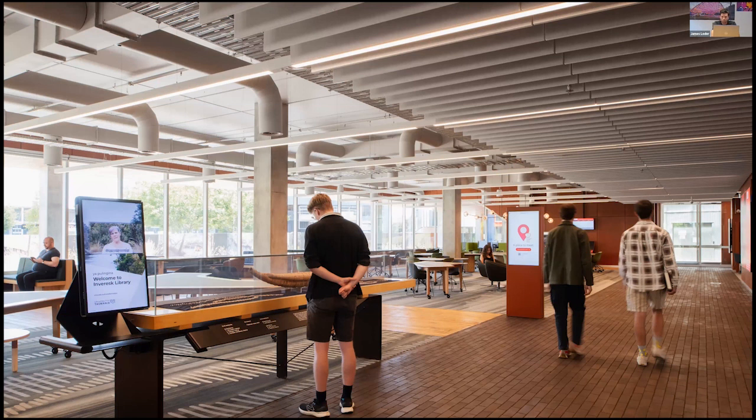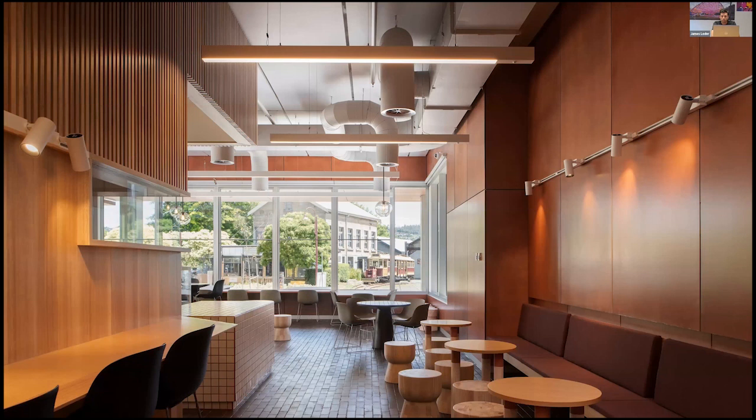On arrival there's an indigenous welcome piece made by a local artist, which greets people with various artifacts on display. There's also a café located on the southern corner near the entry that supports an active edge and reinforces this sense of permeability to draw the public and community in.